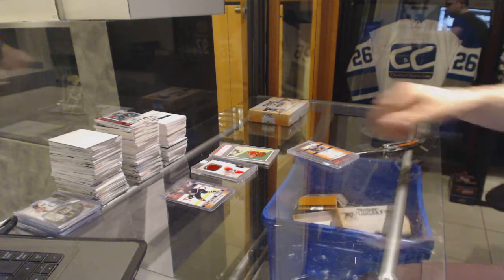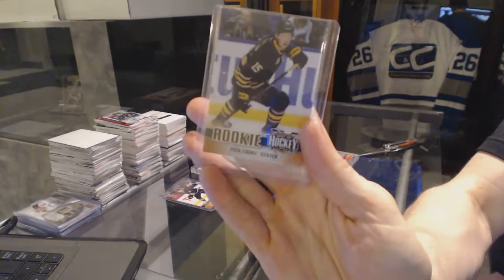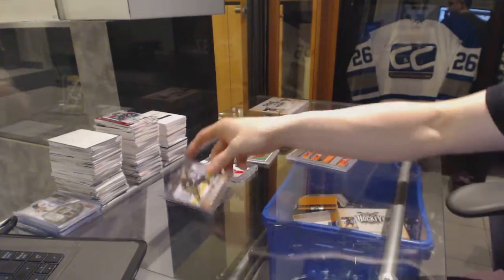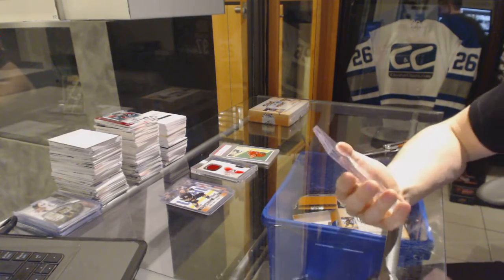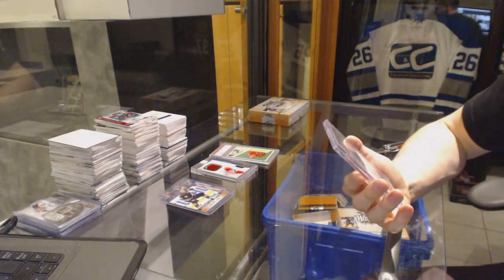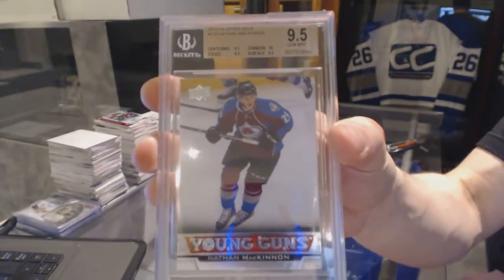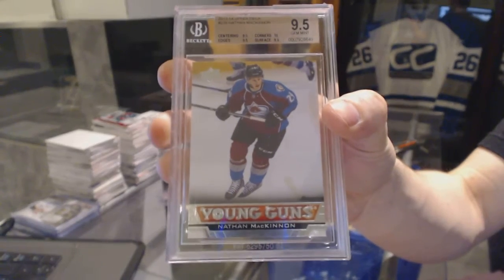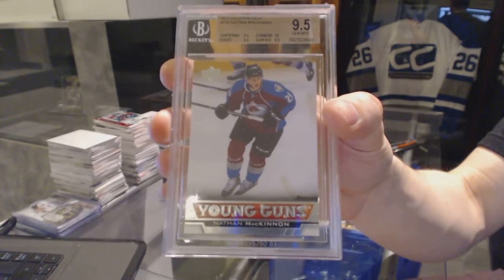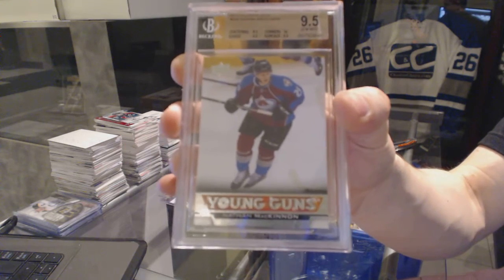Alright, we've got the Jack Eichel Base Rookie, number one. Jack Eichel Base Rookie, number one. And a BGS 9.5 1314 Upper Deck Young Guns, Nathan MacKinnon. BGS 9.5 Young Guns, Nathan MacKinnon.